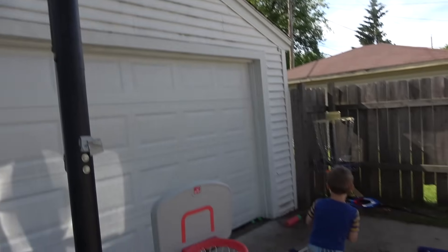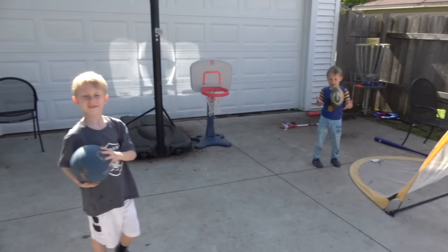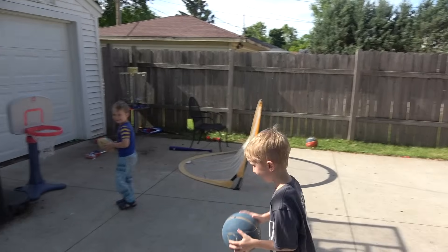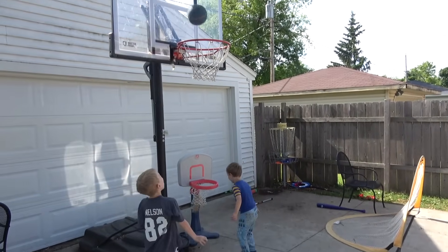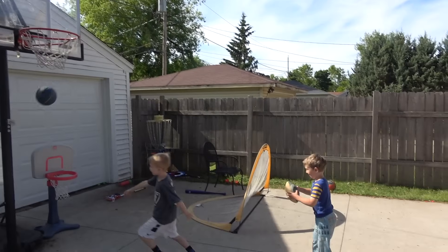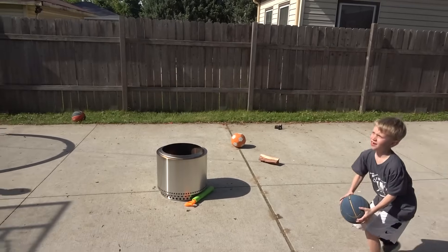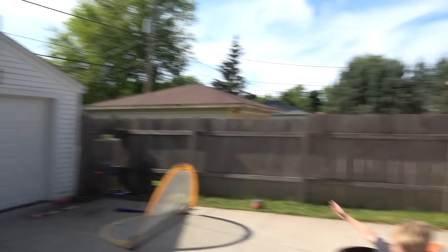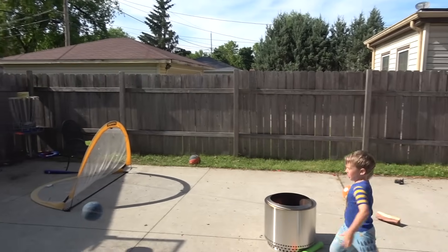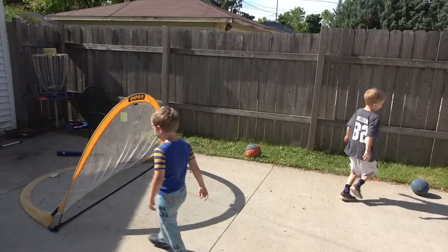For challenge number one, they have to score into the basketball hoops from three different lines, and whoever scores them fastest gets the first point. Three, two, one, go. They both score the first shot. Collin scores number two quickly. Owen scores number two as well. Whoever scores number three wins. Collin wins the first point of round one.